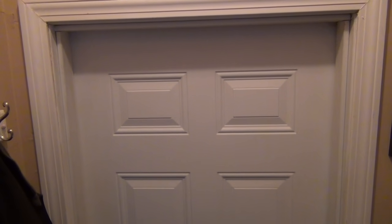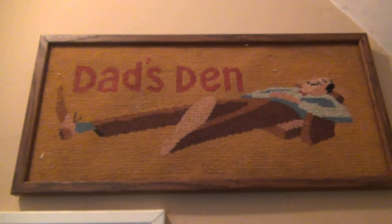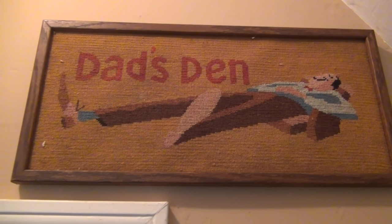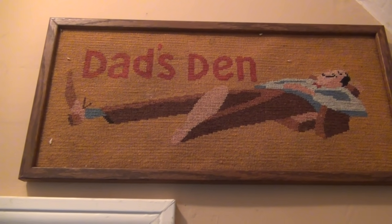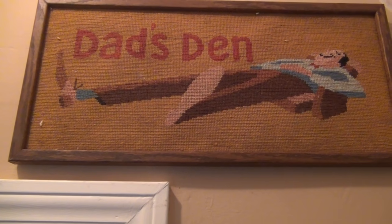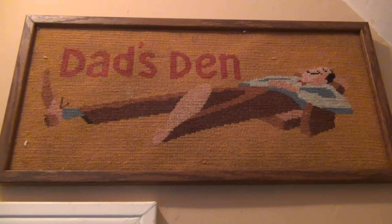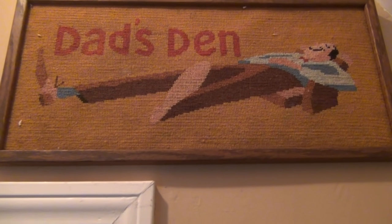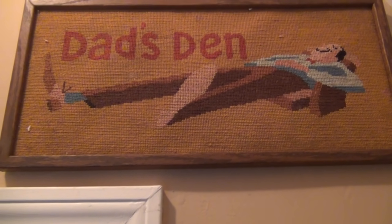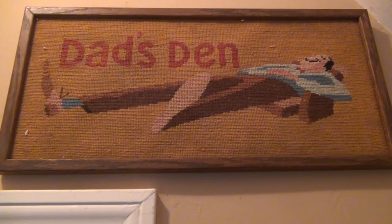All of my stuff is in the basement for the game room and this right here is the entryway to the basement. I thought, what better way to do that than to signify where you're going? And this piece is actually done by my grandmother, who is no longer with us. She passed away back in like 2009, but I uncovered this fairly recently and I was like, I'm going to hang this up. I think it would be really cool.